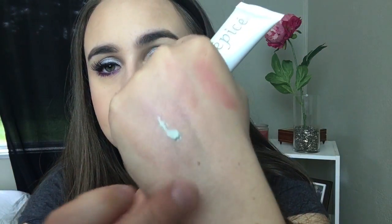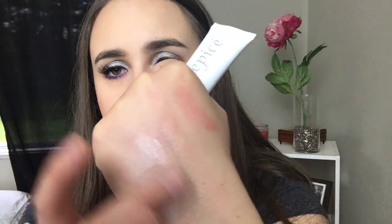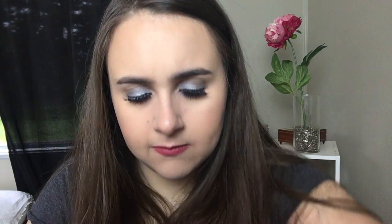Let's open it up and smell it and see what it looks like. It is green, which I was not expecting — a very light, pale green. It smells good. I don't know how to describe it — almost minty? I'm really excited to try this.